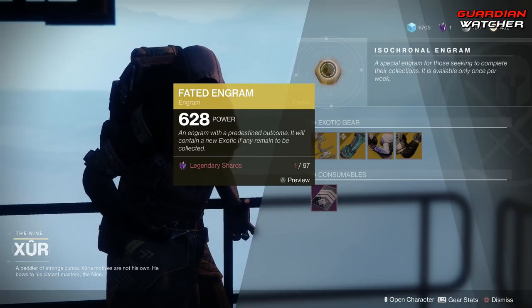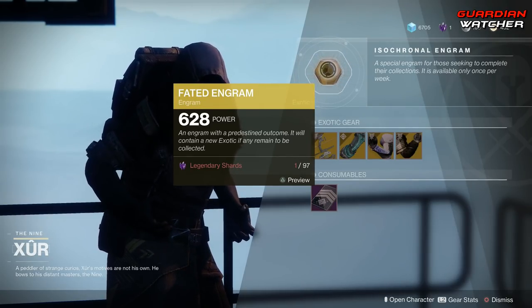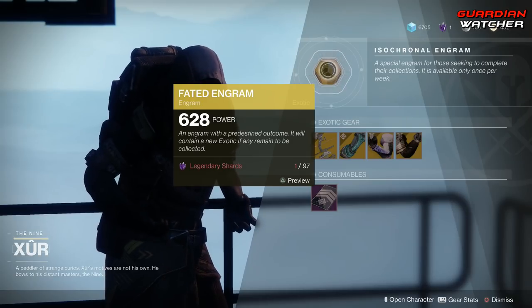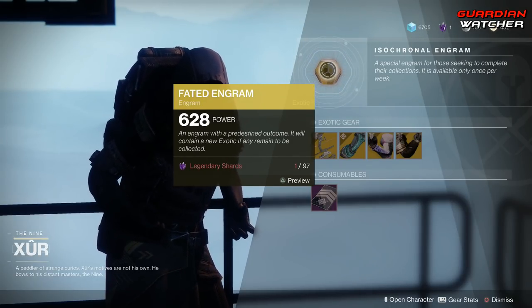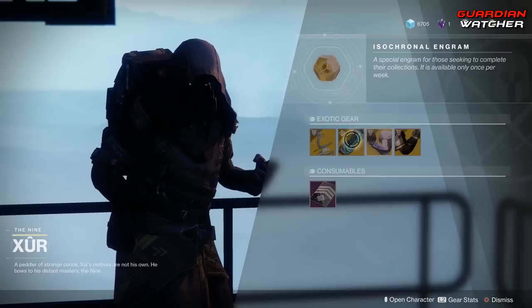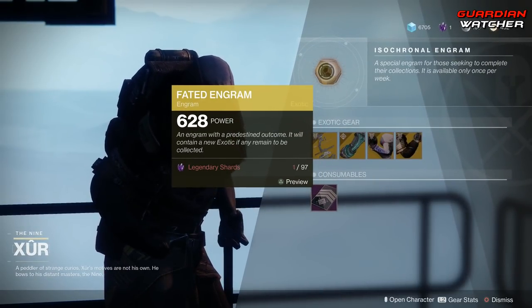Last but not least, we have your Fated Engram — from which I only have one Legendary Shard, so I am so Destiny broke. Fated Engrams will also give you Forsaken Exotics if you do not have them. Definitely go ahead and pop this after you buy these items, because you definitely want to buy these first and then pop this, just in case.